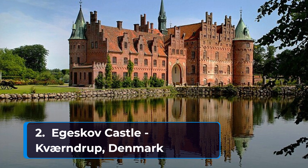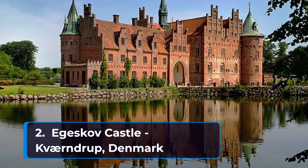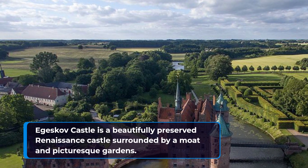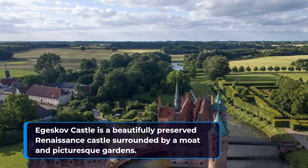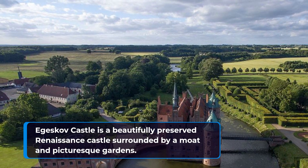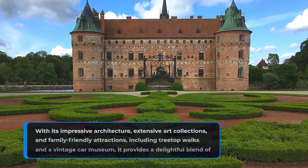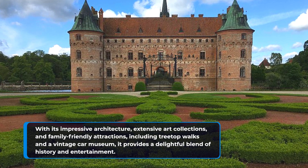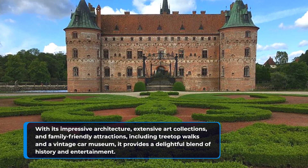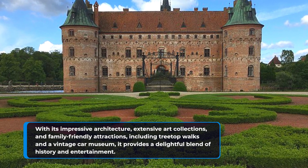Number two: Egeskov Castle in Byrndrup, Denmark. Egeskov Castle is a beautifully preserved Renaissance castle surrounded by a moat and picturesque gardens. With its impressive architecture, extensive art collections, and family-friendly attractions including treetop walks and a vintage car museum, it provides a delightful blend of history and entertainment.